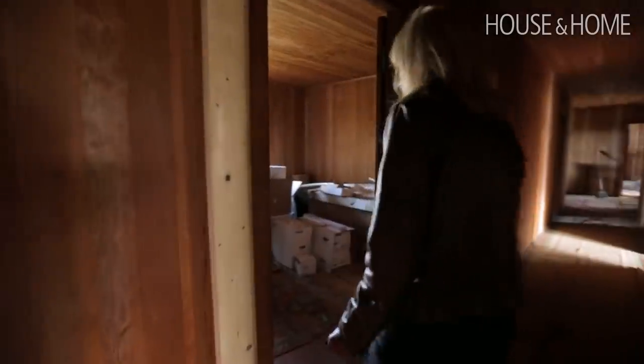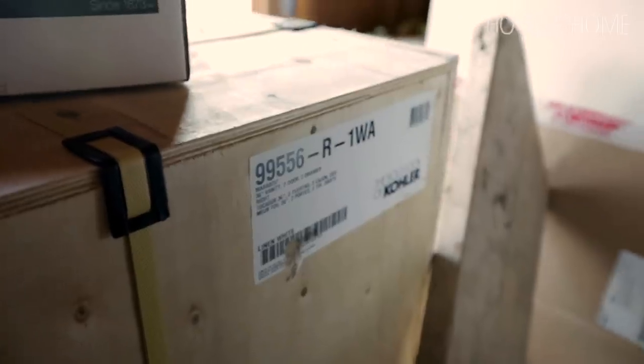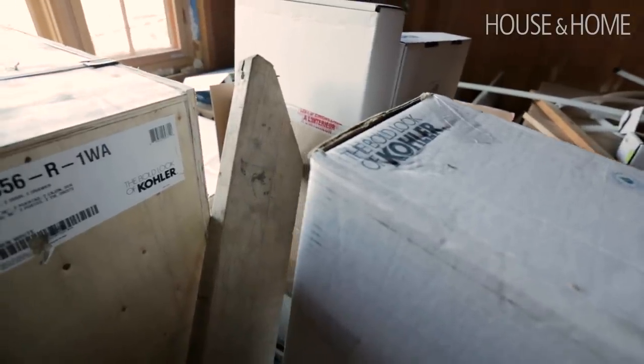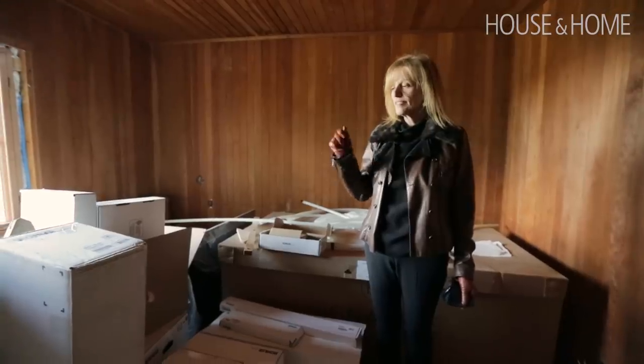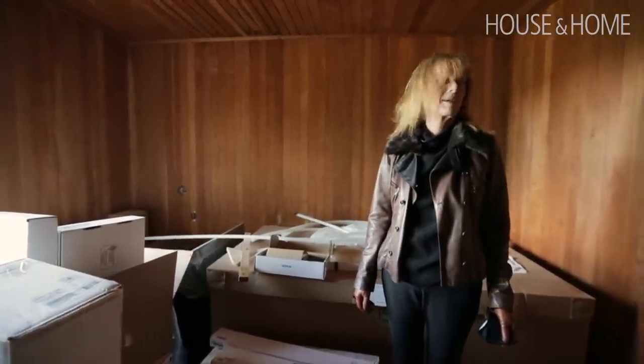This is bedroom bathroom two. As you can see, Jason, I got a big Kohler delivery. I've got a lot of Kohler going on — it's everywhere. My job tomorrow, which is Saturday, is to go around with my lists and label each fixture and fitting so it goes to the right bathroom, because otherwise it probably won't.